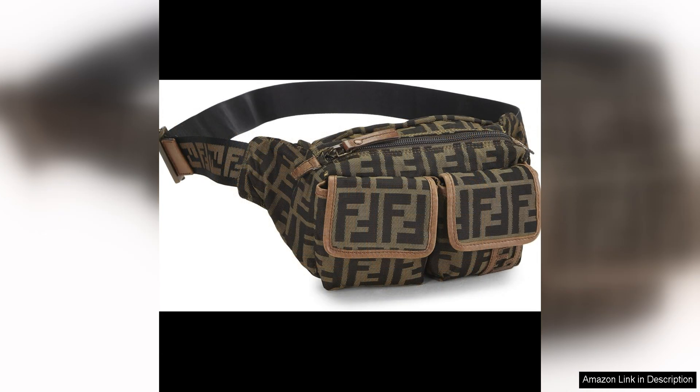The adjustable belt strap allows for a customized fit, making it comfortable to wear all day long. One of the standout features of this bag is its practicality. The compact size is perfect for carrying essentials like your phone, keys, and wallet while keeping your hands free. The zip closure ensures that your belongings are secure, making it ideal for on-the-go activities.